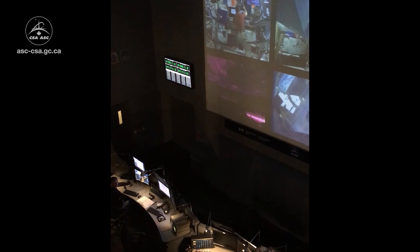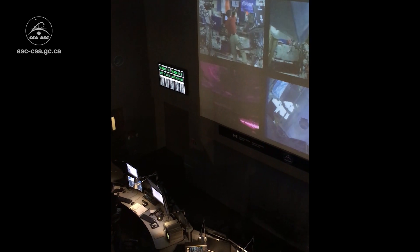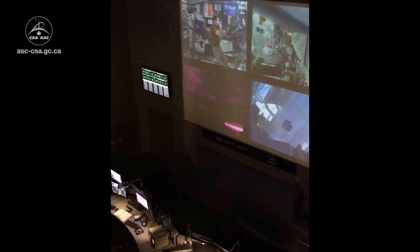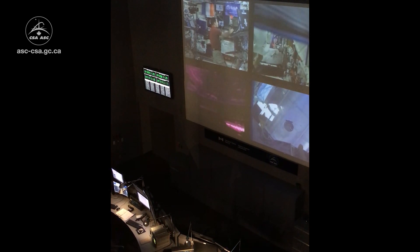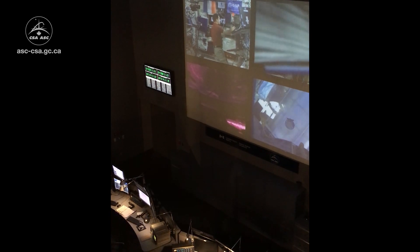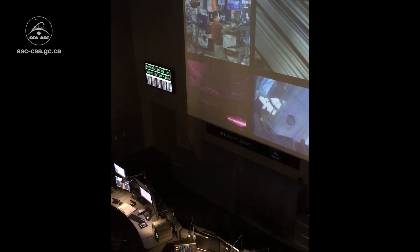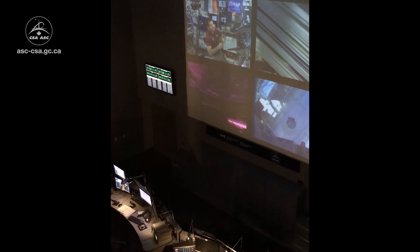In the background you can see the live feed beaming down from the International Space Station. In the top left there I see Thomas Pesquet — he's working away on board the Space Station. On the right we just saw a glimpse of Robonaut and something else floating there in the camera view. I think Peggy Whitson was in that camera.